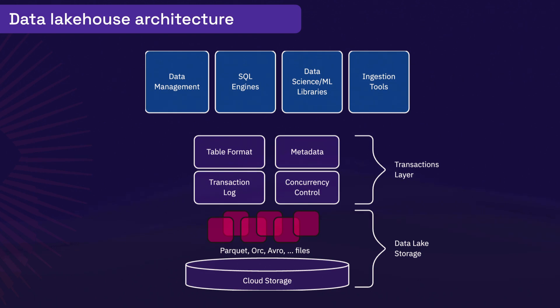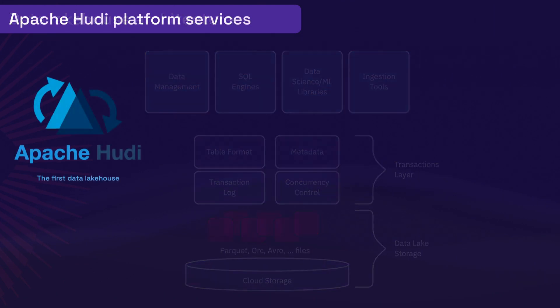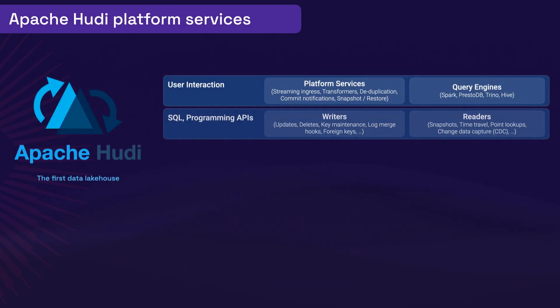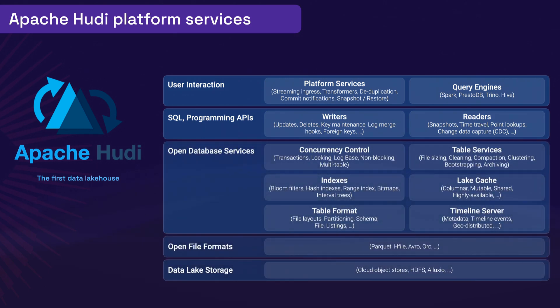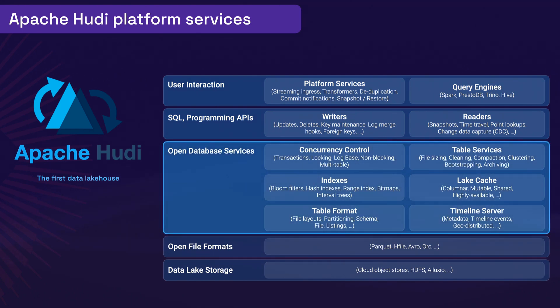This new architecture supports both structured and unstructured data on low-cost cloud storage, high-velocity data ingestion, and transactions including in-place updates and deletes. Today, there are multiple open-source data lakehouse formats, and Hudi remains a top choice for change data capture, streaming, and incremental processing. Unique to Hudi are open database services that add powerful capabilities and avoid vendor lock-in.